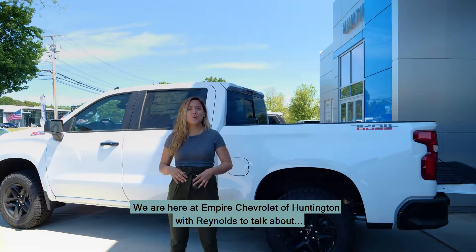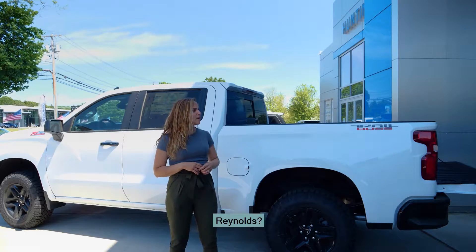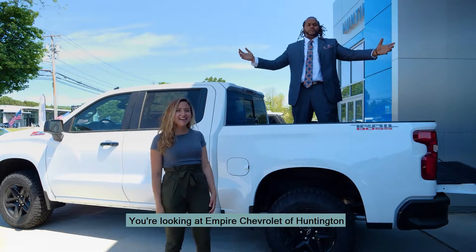We're here at Empire Chevrolet of Huntington with Reynolds to talk about the Trail Boss. Reynolds? Where are you, Reynolds? Here I am! Down here at 1072 East Jericho Turnpike, you're looking at Empire Chevrolet of Huntington.